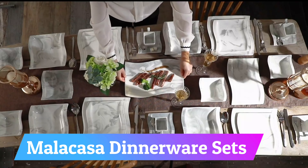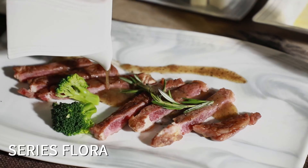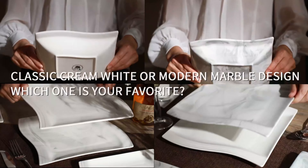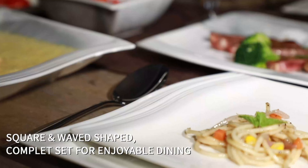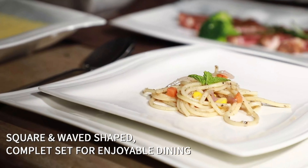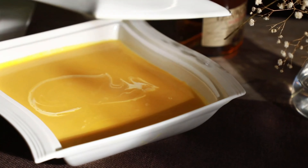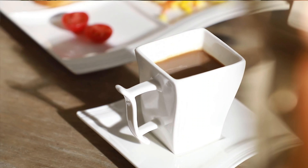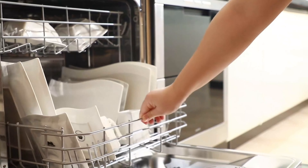Number 10: Malacasa Dinnerware Sets. The Malacasa 30-piece dinnerware set in the Flora series offers a complete collection of dishes, plates, cups, and saucers to serve six people. The plates and bowls have a low-profile square, wavy-shaped design with exquisite natural marble lines, adding elegance to your dining experience. Made of fine porcelain, the set is non-toxic and can be used for both hot and cold food. The plates and bowls are fired at high temperatures, making them harder and more crack-resistant. The smooth glaze makes the dishes easy to clean, and the stackable design helps save space in your cupboard.